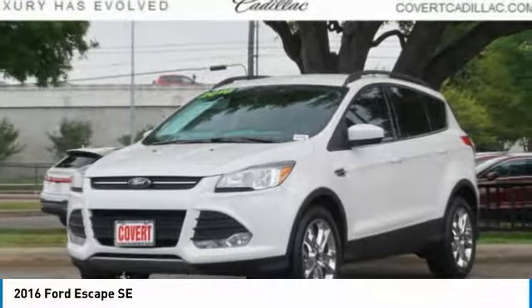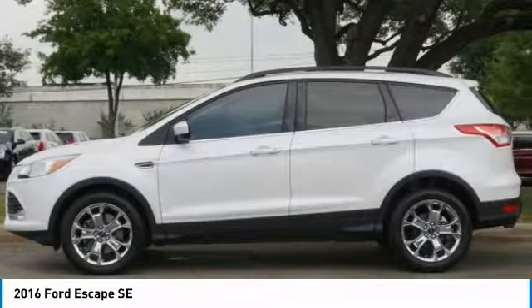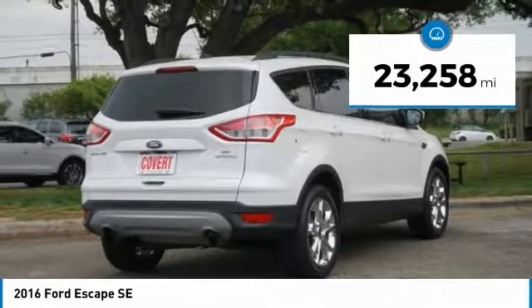Pleased to show you the 2016 Escape. Gas engines flex, tow, sip, and go with Ford Escape, and is priced below $20,000. This vehicle has less than 25,000 miles.